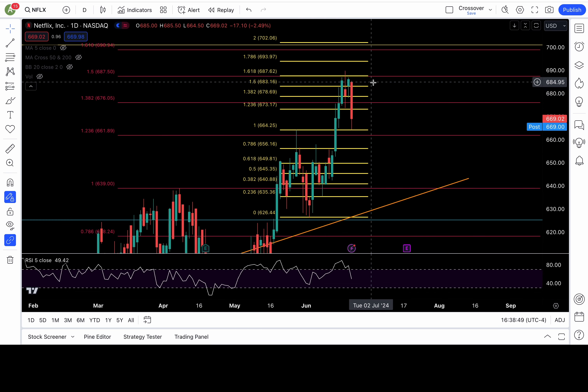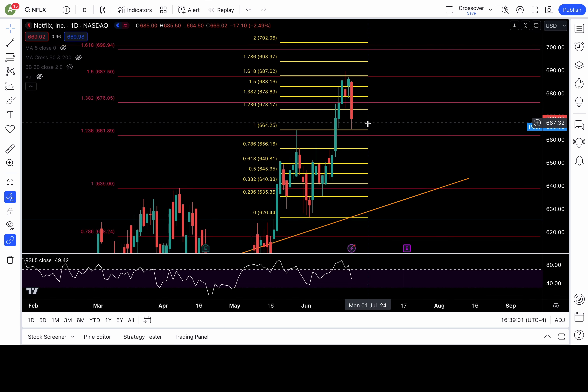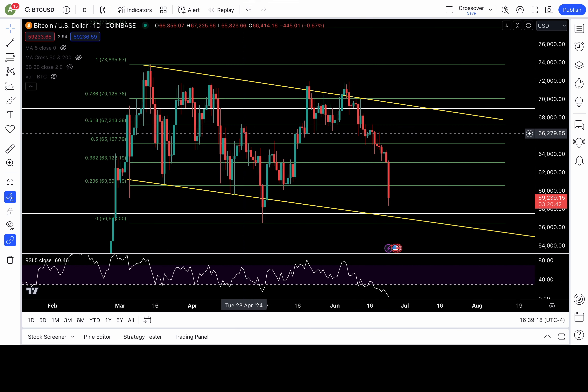Netflix — bearish. Look at that: broke down multiple levels, beautiful move to the downside. It's around 669 as of writing this. Next critical support levels are at 667.5, 666, and 664. Below 664, I would favor a deeper pullback to the downside. For any relief bounce, 671 and 673 must recapture to put 676 or higher in play. Please add these levels to your charts.